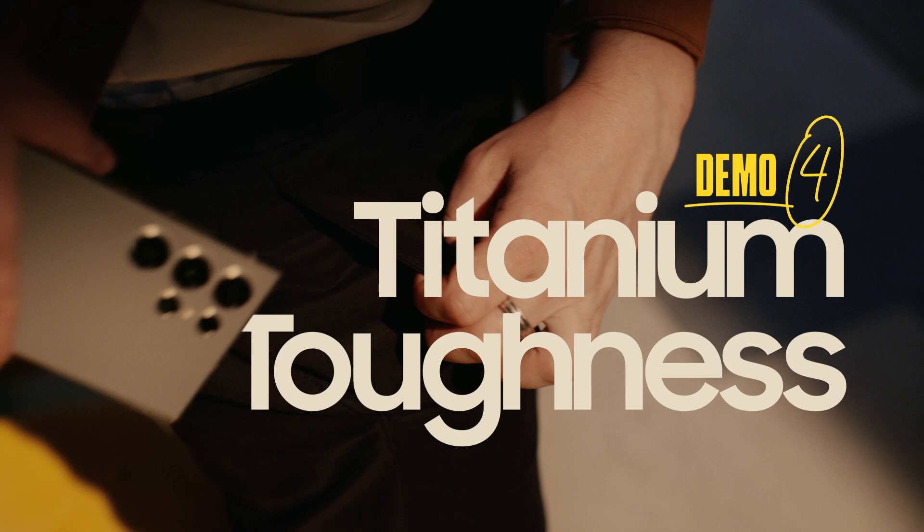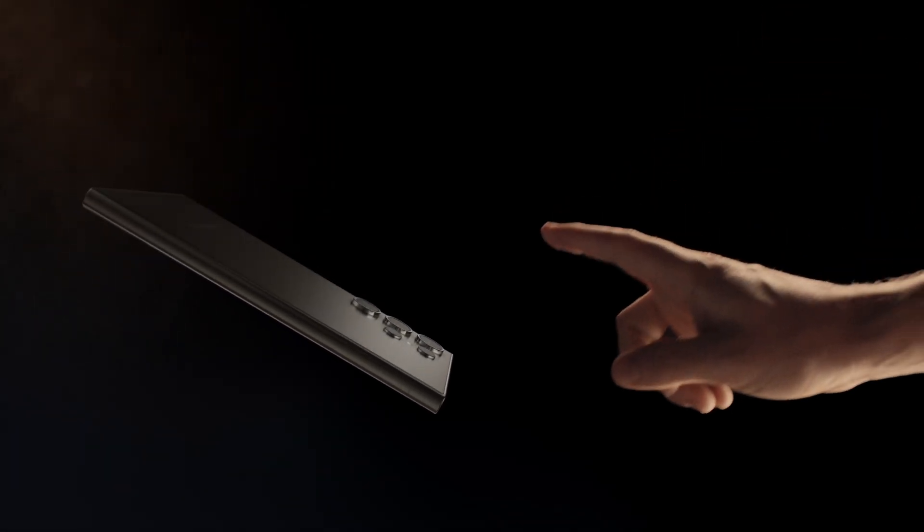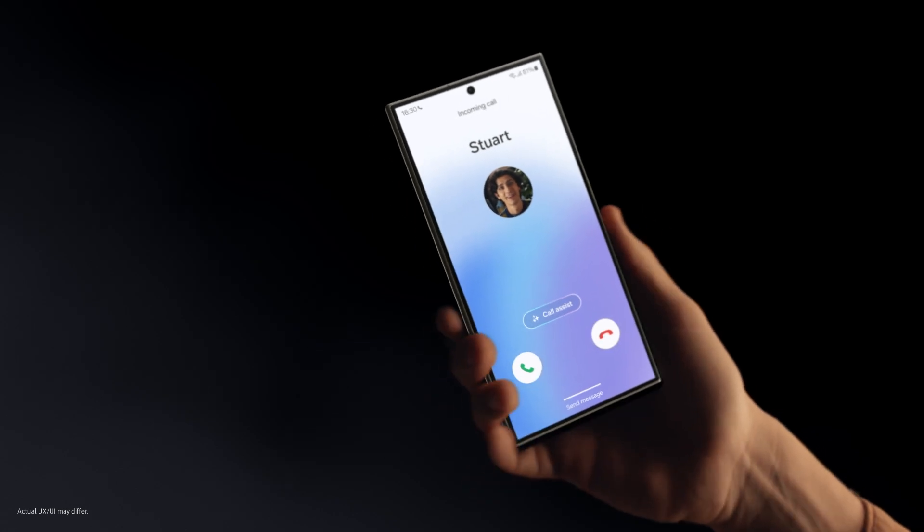Alright, playtime's over. Cause it's design time. Yeah, look at that. AI smart, meet Titanium tough. Can I touch it? With an enhanced, anti-reflective, scratch-resistant display. Dude, you ruined the beauty shot. Just wanted to say — whoa. You could have just said that.